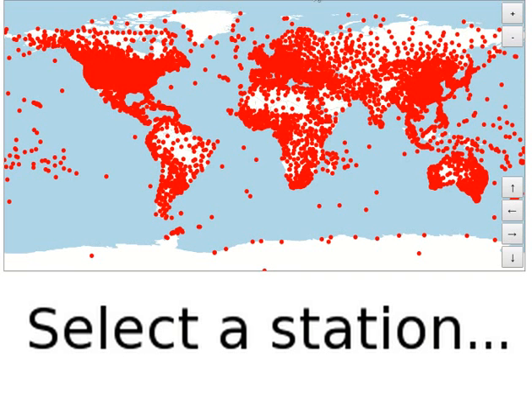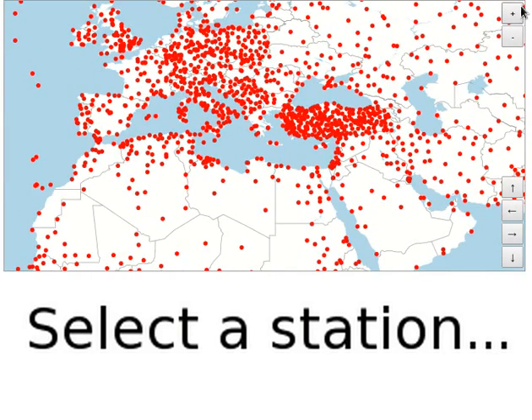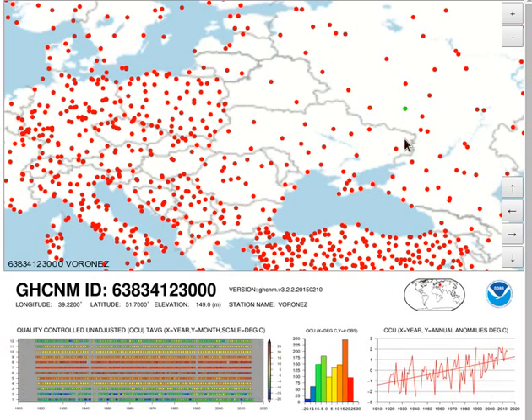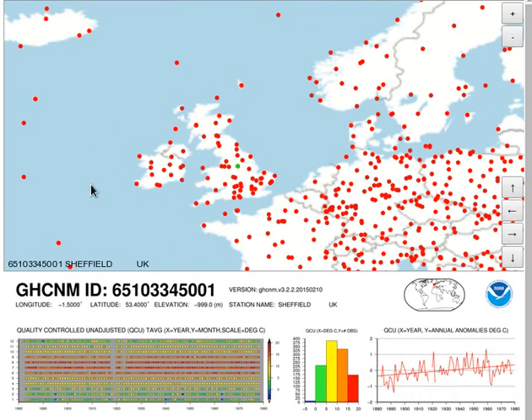The NOAA station reports contain a lot of information, but you need to know the code numbers for the stations to find the report you're looking for. To make finding reports easier, I've created a graphical station browser which you can use to flip between reports. The address is given in the video description.